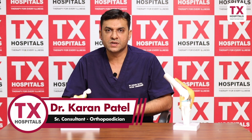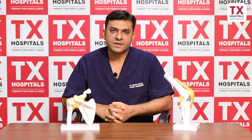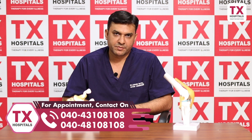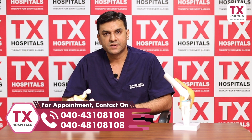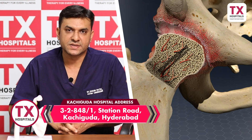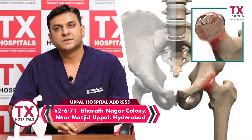It is a very common complication which we are seeing nowadays because of long term steroid use in post-COVID patients. This condition is actually because of uninterrupted blood supply to a part of bone, to a small piece of bone in the femoral head, which causes necrosis of the piece of bone and which causes pain and limping in the patient, which we are seeing very commonly nowadays in an OPD.